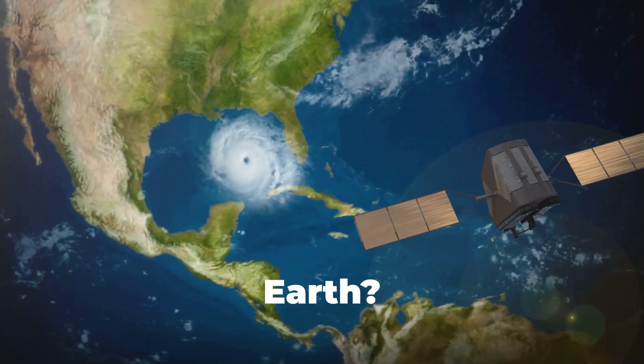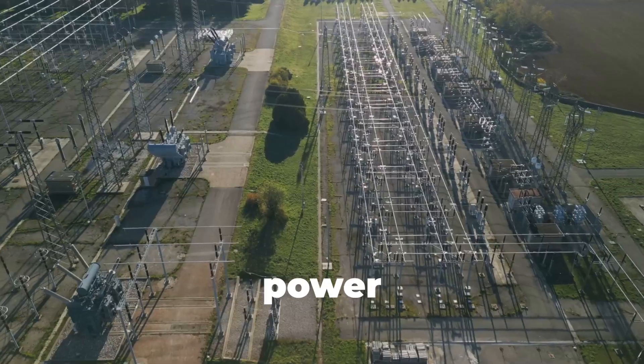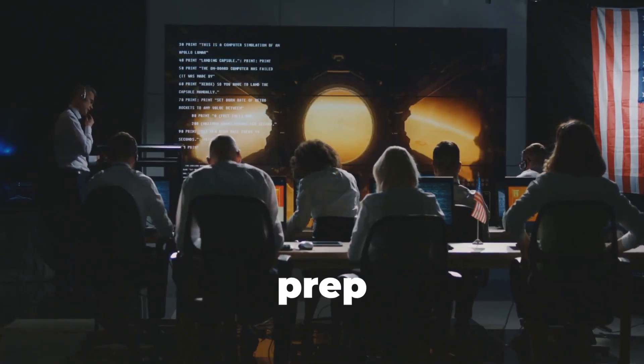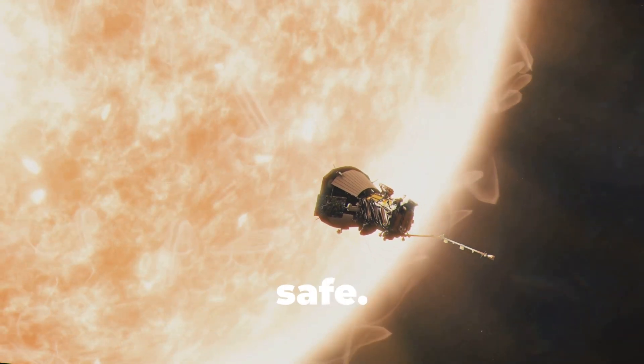Why does all this matter for Earth? Solar storms can disrupt GPS, knock out communications, fry power grids, and even endanger astronauts. By studying the sun's magnetic fields and solar wind, Parker is helping us prepare for and protect against these threats, keeping our tech and infrastructure safe.